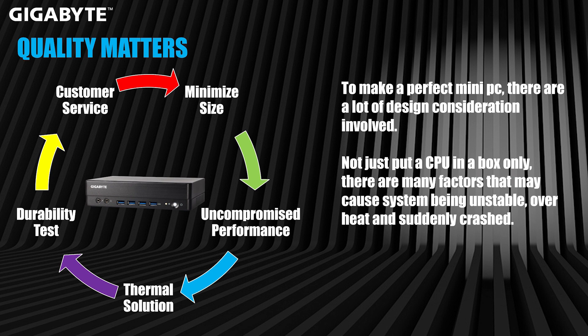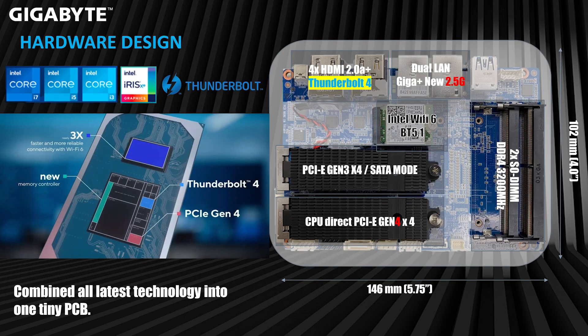That's our commitment. And after all, that also leads to customer service. We're selling in many countries and have many global partnerships, so you can always find a place to get assistance — or you can use our online assistant as well. So altogether: minimize size with uncompromised performance, thermal solution, durability testing, and back-end customer service — it's always linked together like a chain. No matter what product we build, we follow the same pattern. We want to make the best mini-PC in the market for you.